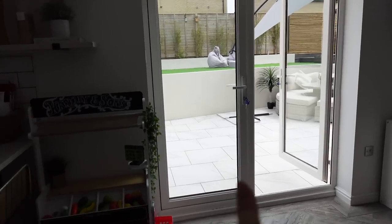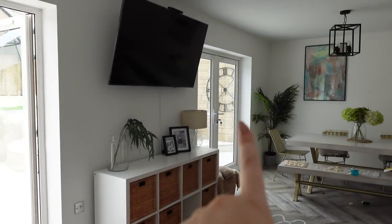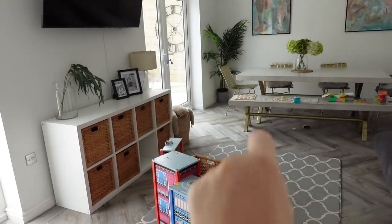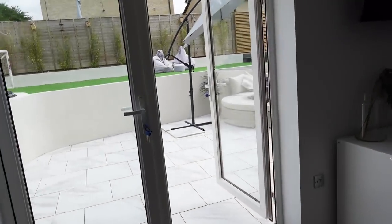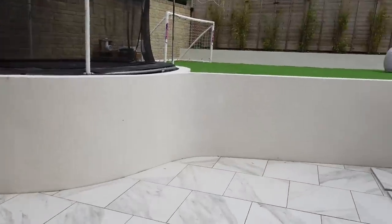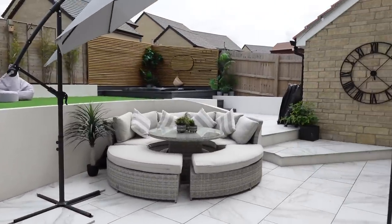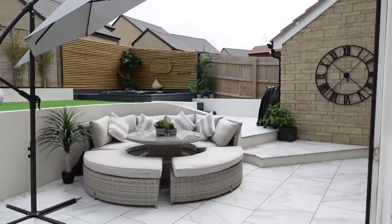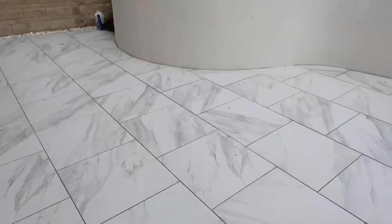There are two ways to go out to our garden — we have patio doors here and we also have patio doors there. Excuse the toy mess from my son this morning. I'm going to go out at these doors and here is the garden. I'll show you step by step — let's start with the patio.